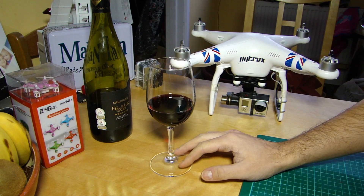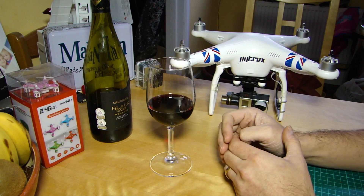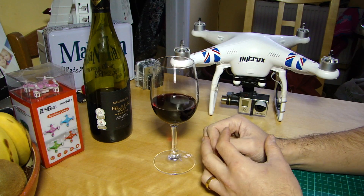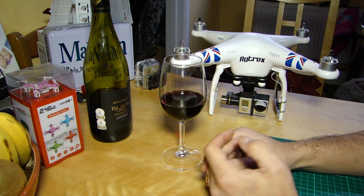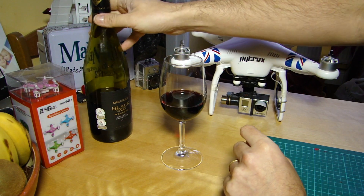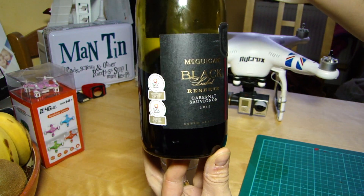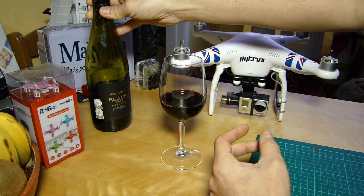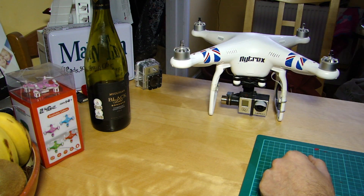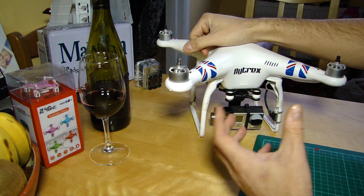Hello everyone, welcome back to the Kitchen Table. Today there's a bit of an announcement from DJI which appears to rebrand the Phantom 1. But before we talk about that, let's have a look at the beverage of choice — as you know, we always have a beverage to oil the wheels of thought. Today it's this very nice McGuigan Black Label Reserve Cabernet from 2012, South Australia. Cheers!